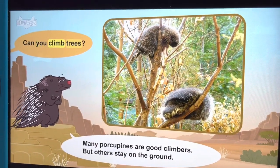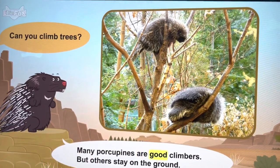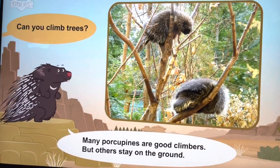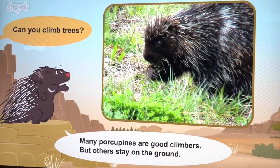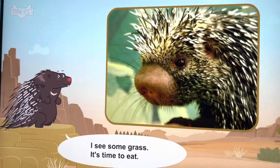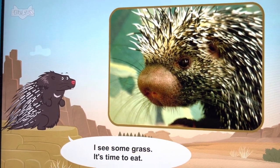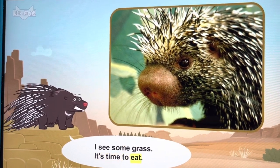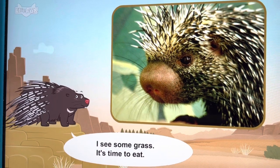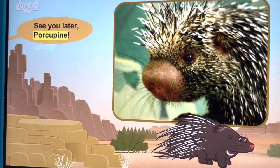Can you climb trees? Many porcupines are good climbers, but others stay on the ground. I see some grass — it's time to eat. See you later, porcupine.